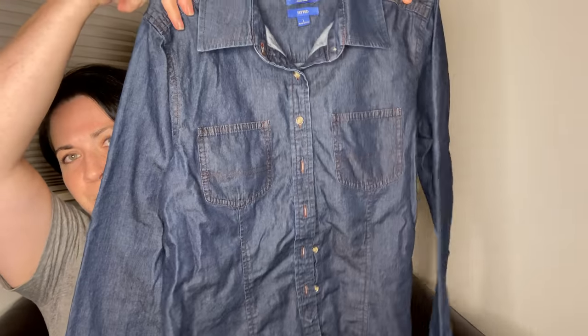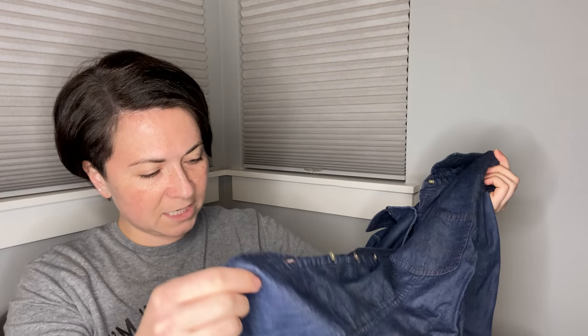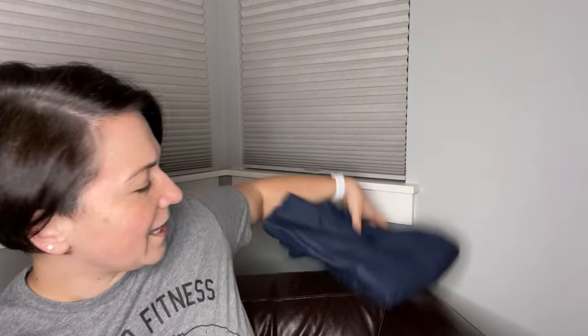This next item is a Pendleton button-down. I don't know what the material is — cotton probably — it looks like denim. This is a fitted button-down women's size large shirt. I don't pick up everything that's Pendleton, but I love a denim shirt. The whole denim-on-denim look is kind of rugged and I kind of like it. If you've ever heard the term Canadian tuxedo — yeah, that would be denim on denim.